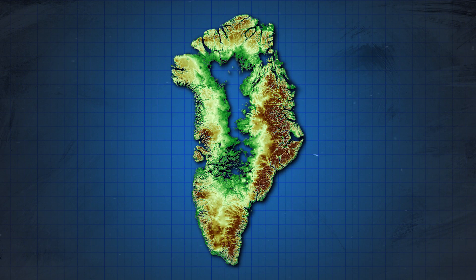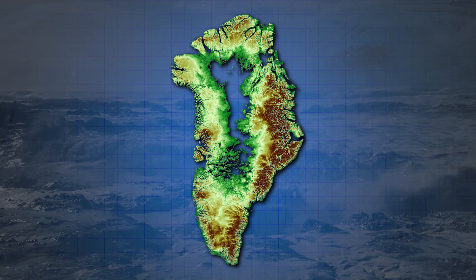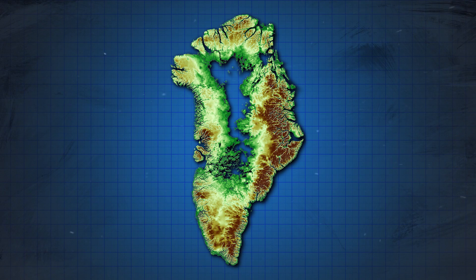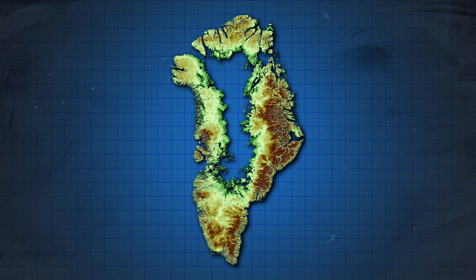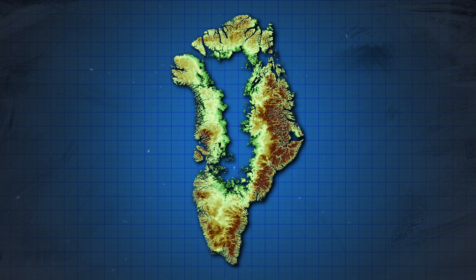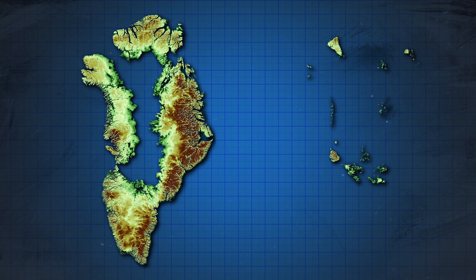If all the ice really were removed from Greenland, sea levels would rise as a result, which means even less of this land would be above water. If we account for the rise in sea level that would be necessary for all the ice to not be there anymore, we can see these areas in red would become flooded too. Where there was once a massive, hollow island with a lake inside of it, now there are three major islands encircling an inland sea, as well as a number of lesser islands and island clusters.